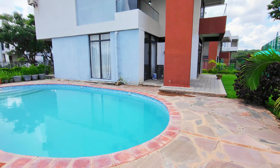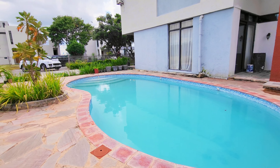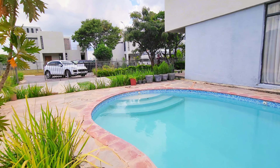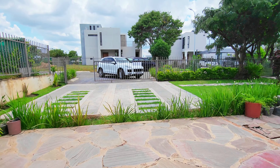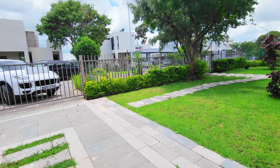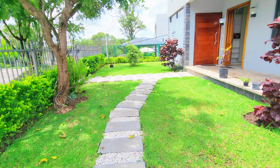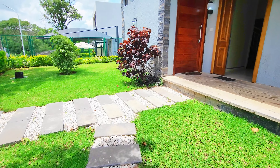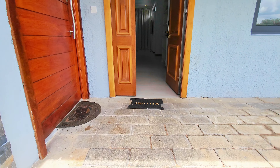Ladies and gentlemen, we're here in Kingsland City having a look at a unit up for rent, going for $1,600 USD fully furnished, with a parking spot. Let's go inside and have a look at this beautiful home in Kingsland City — never been lived in before, very nice, very well-manicured gardens, and a beautiful pool as well.